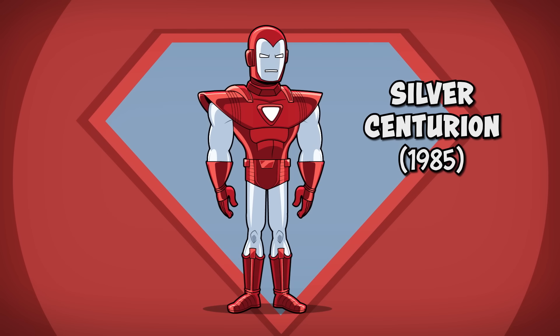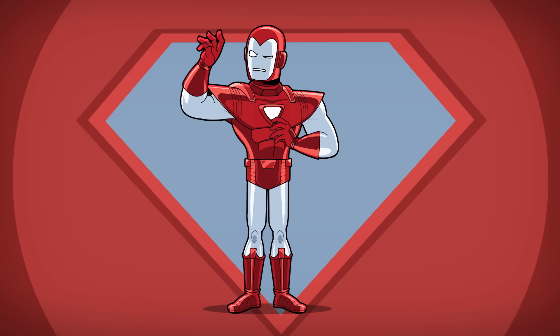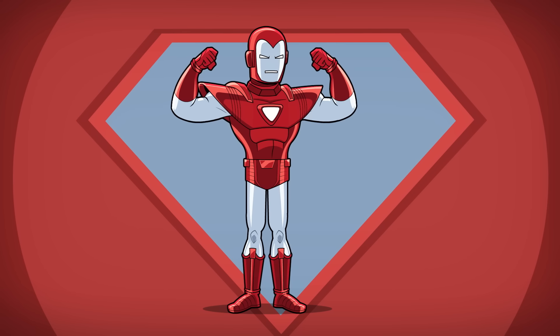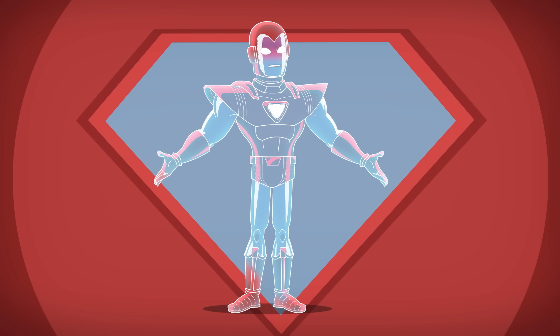Number four: the Silver Centurion armor. Tony changes up his classic color scheme again by changing the traditional gold to silver. He also gives his new suit a more angular design and goes a bit overboard on the shoulder pads. This new suit features stronger armor, powerful jet thrusters, and also includes a chameleon effect that allows Iron Man to camouflage himself with hologram projections.